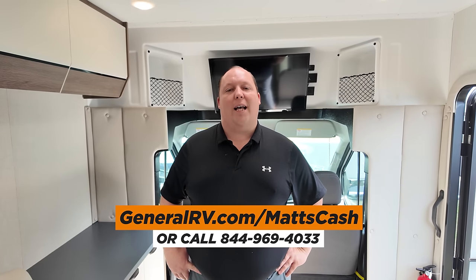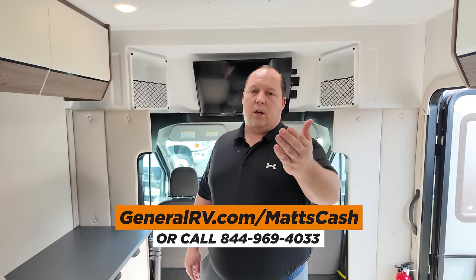Thank you so much for watching. If you're interested in buying this motorhome or any RV, please go to GeneralRV.com/MattsCash, linked in the YouTube description below, or call 844-969-4033. We can get you the absolute best price in America. I want to thank Andrea, Will, and especially Jen. Matt's RV Reviews doesn't just mean me — it means everybody on our team, and I appreciate each and every one of them and each and every one of you.